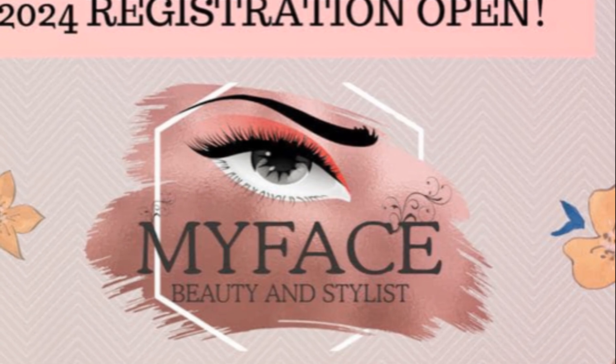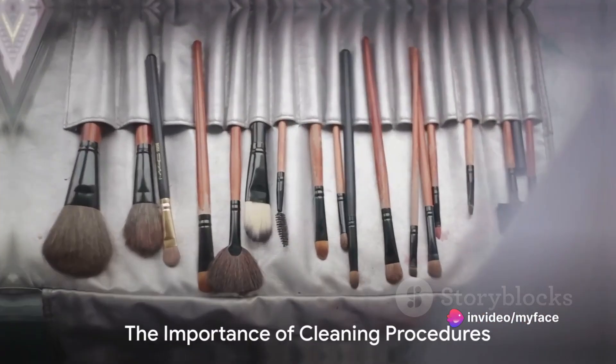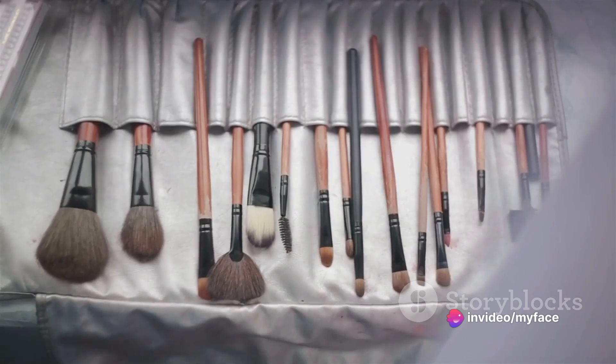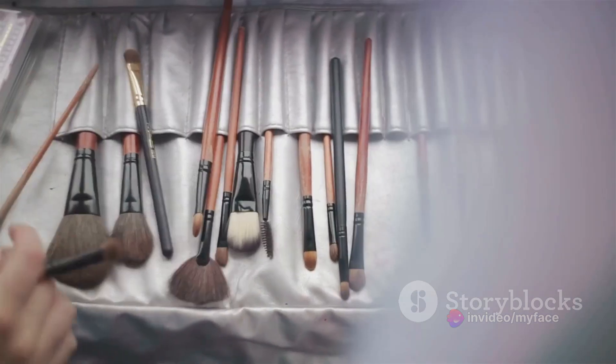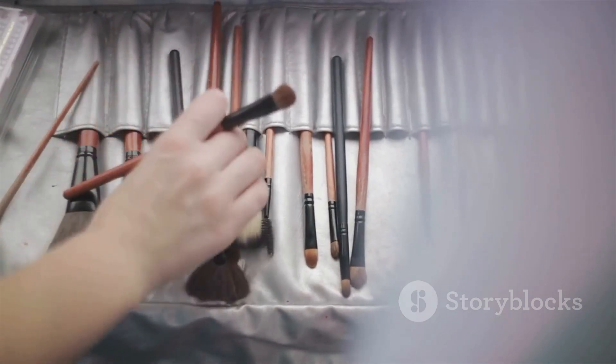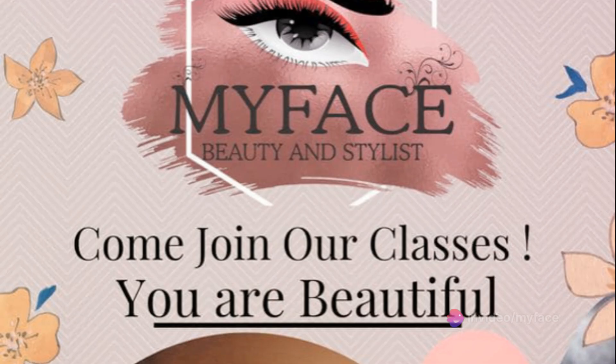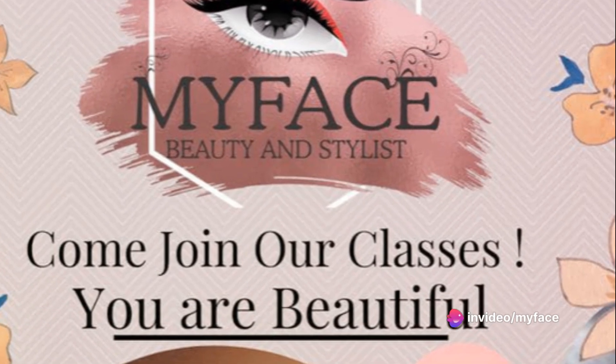So get ready to master the basics of beauty and styling with us. Before we start dabbling with colors and brushes, we must first learn about the importance of cleanliness in our profession. This doesn't simply mean keeping our workspace tidy — it goes far beyond that. It's about ensuring every tool and piece of equipment we use is immaculate and safe.